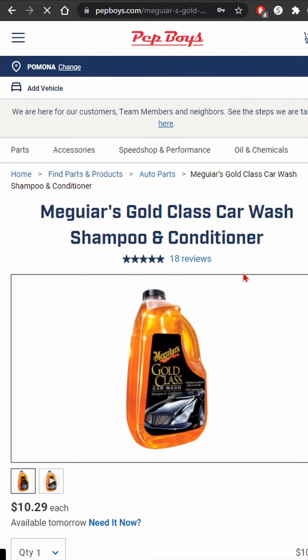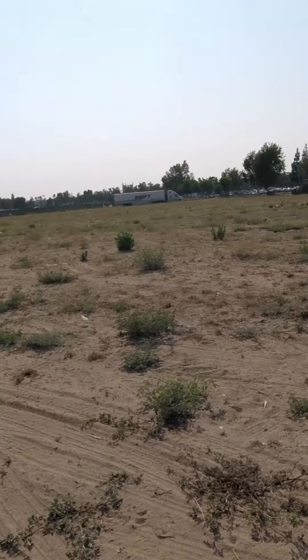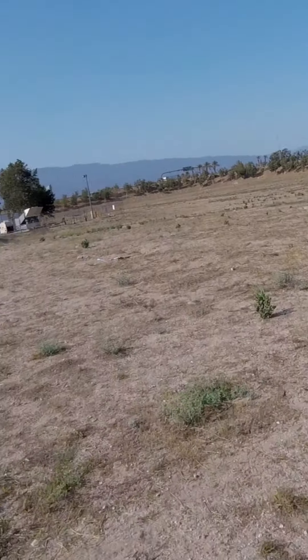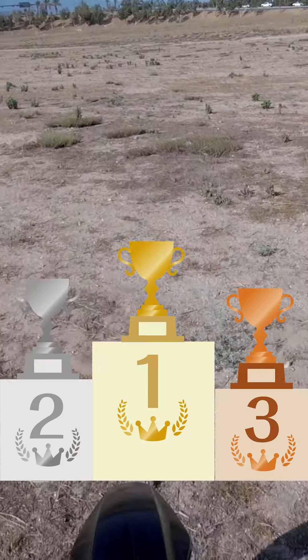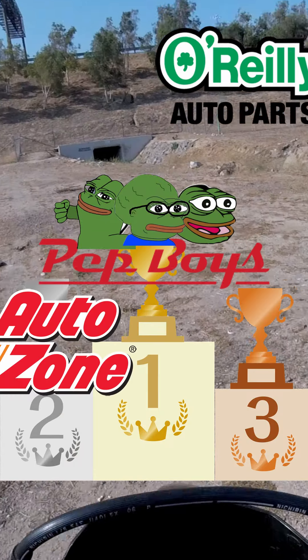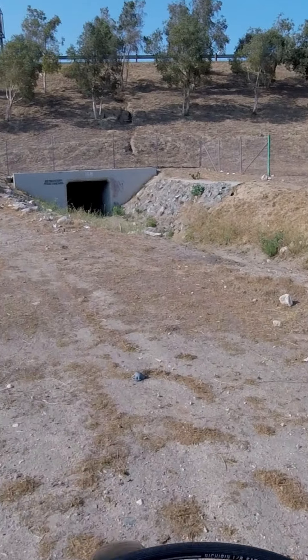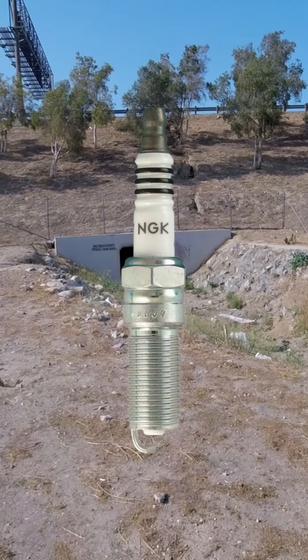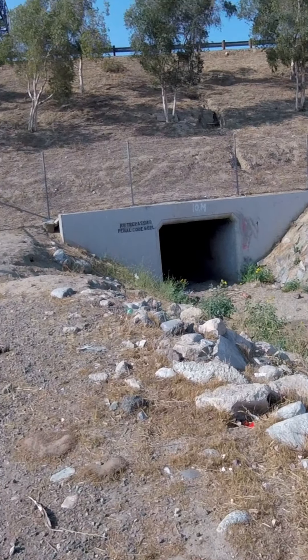$11.99 — a whole dollar more expensive. And Pep Boys, you better not let me down again. They sell their car wash soap for $10.29. Wow, Pep Boys, good on you for not ripping people off on car wash soap — I honestly wasn't expecting that. So the standings for this one: Pep Boys in first place, AutoZone in second, and O'Reilly's in third place.